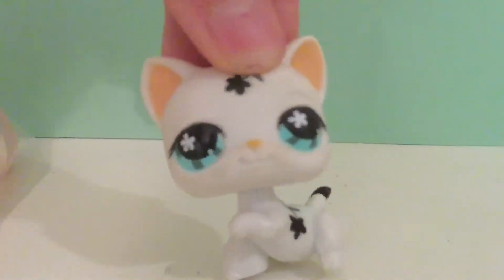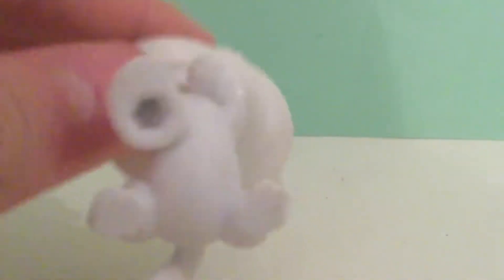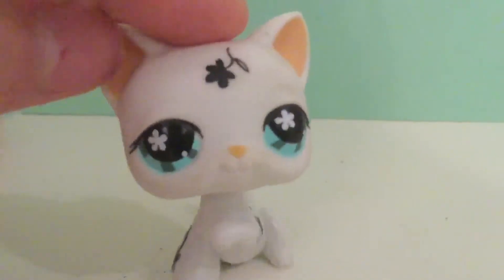Next up we have this cat and this cat's really unique looking. She has some dirt but nothing I can't just clean off. This one is really cool looking.